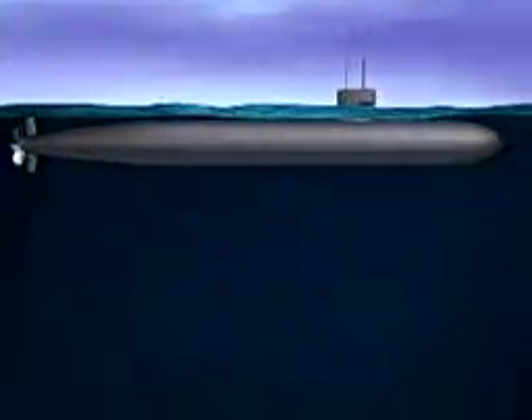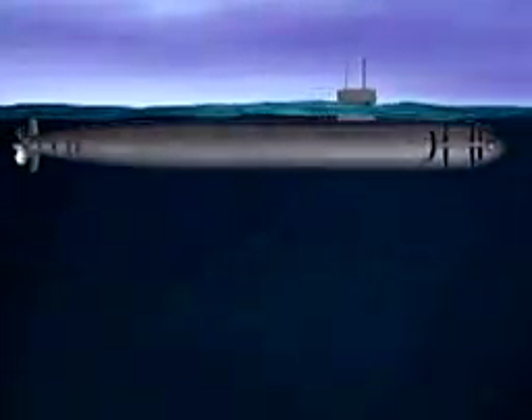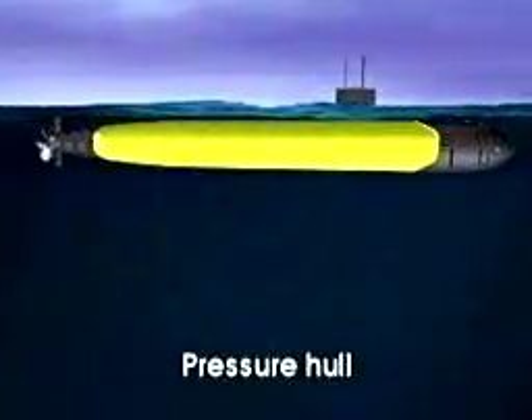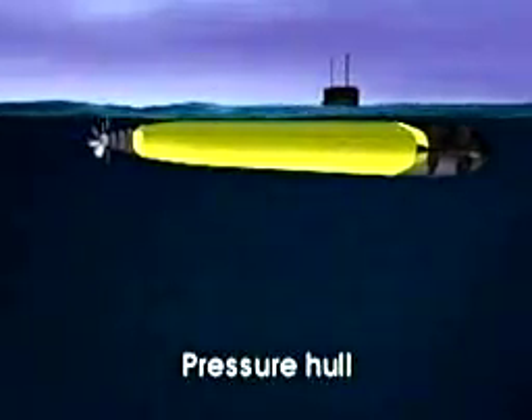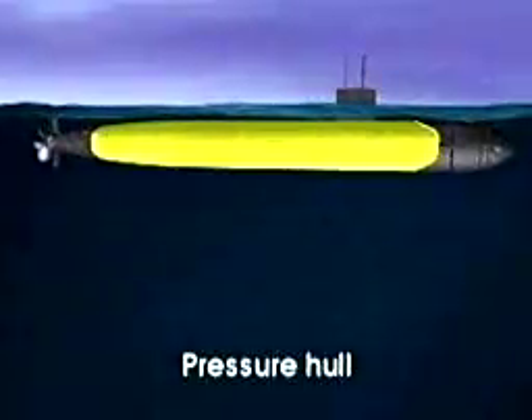A submarine has a sleek cigar-shaped body that enables it to move swiftly underwater. A pressure hull made of high-strength metal contains the submarine's crew, machinery, and most or all weapons, preventing them from being crushed by the pressure of the water at deep depth.